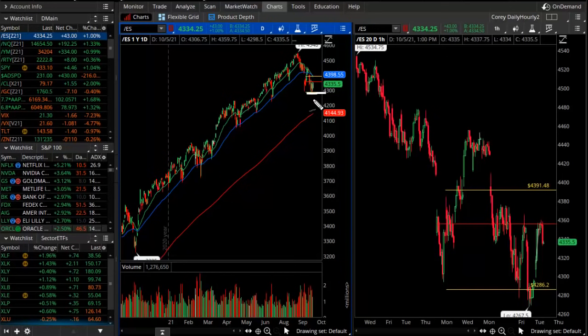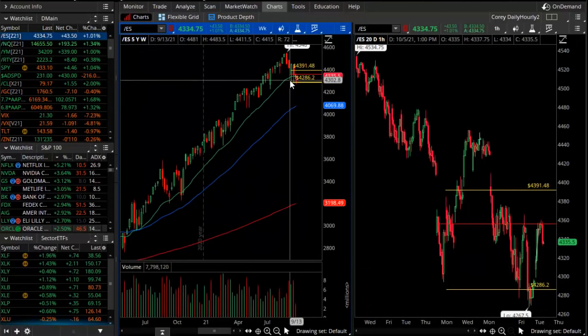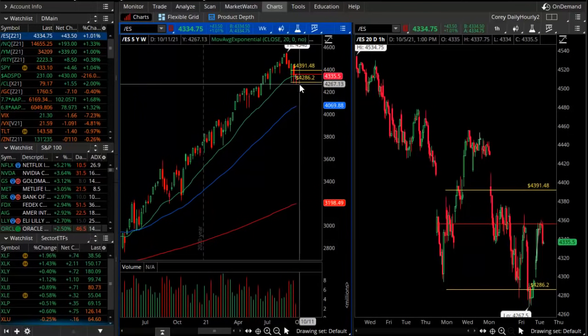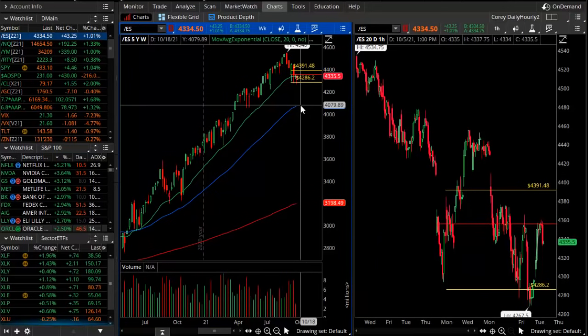This is the S&P futures. On the daily chart and the weekly chart, we have similar logic — busting support, shattering support, falling under these levels. That's about 4300 to 4250, which is going to open a drop zone similar to what we saw earlier in the year, playing toward about 4100. Those are the downside targets.